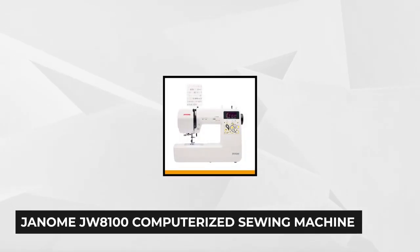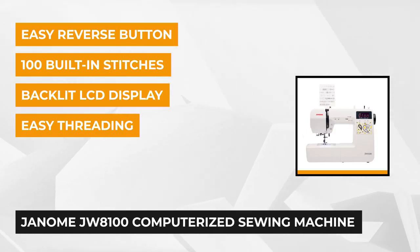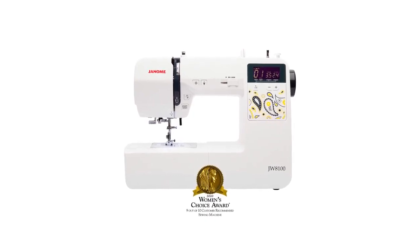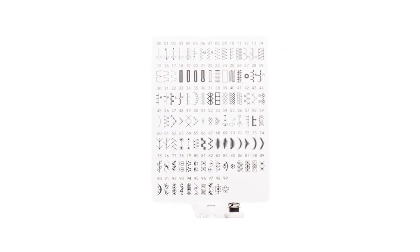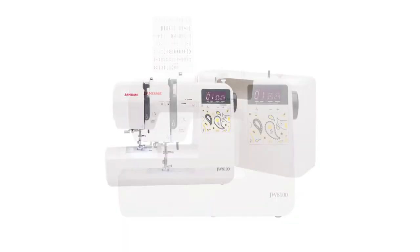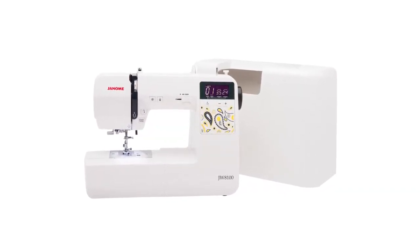At number 3 is the Janome JW8100 Computerized Sewing Machine. This sewing machine is the perfect machine to tackle your next project. It has cutting-edge technology that ensures your projects are conquered with power, precision, and confidence. This machine has a built-in needle threader, a presser foot lift, an auto-declutch bobbin winder, and 7mm stitch width. It also has a backlit LCD screen with easy navigation buttons to make choosing stitches a breeze. The easy convenience button functions are located right by the needle, including a start-stop button for sewing without the foot control, reverse button, locking stitch button, and needle up-down button.